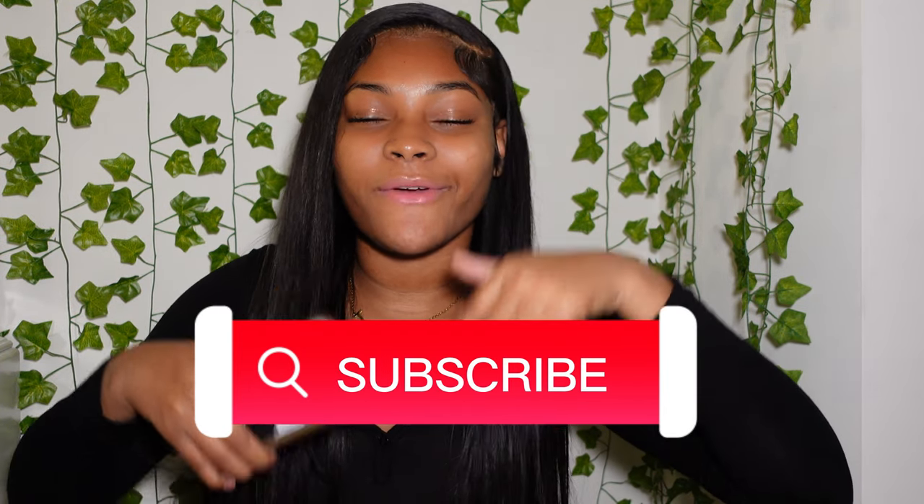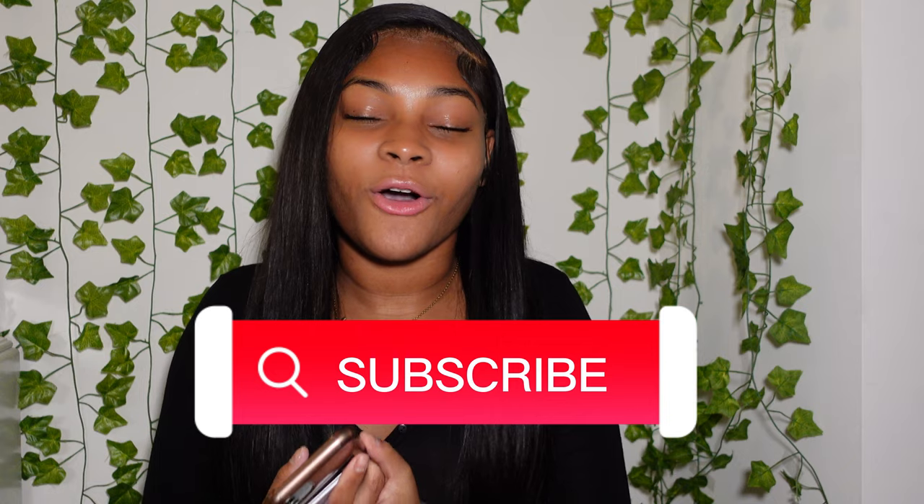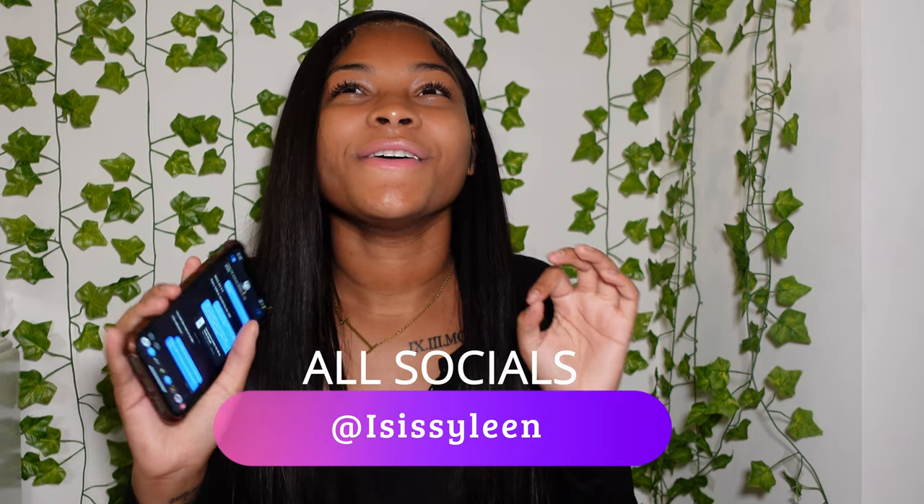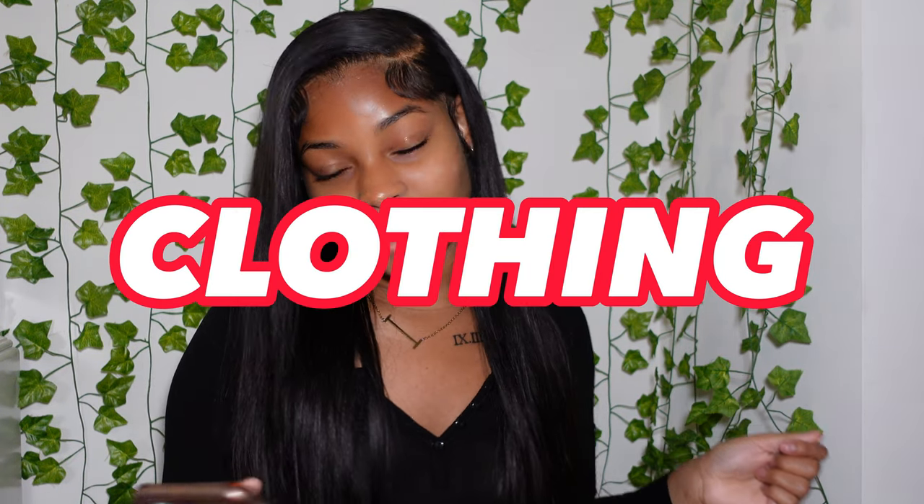You guys can give these to your loved ones or put them on your Christmas list to tell your family. Make sure you like, comment, subscribe, and hit the notification bell so you know whenever I post a new video. Follow all my socials — they're all 'Isis and Selene.' Anyways, let's get started! The first section is clothes, and I have about 10 for each category. Categories include clothes, shoes, accessories, gift cards, body care, and tech.